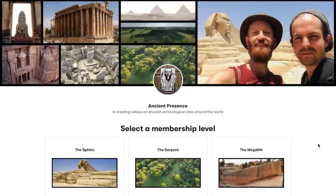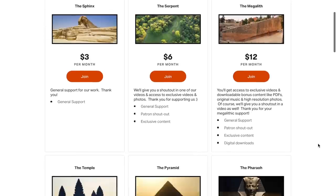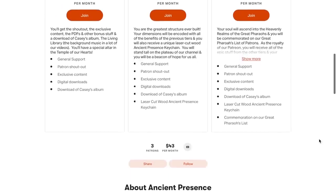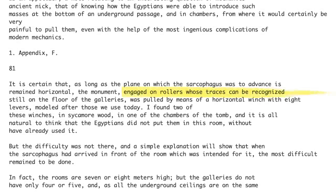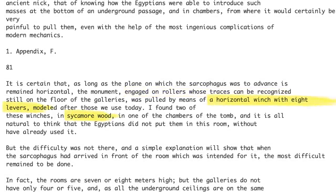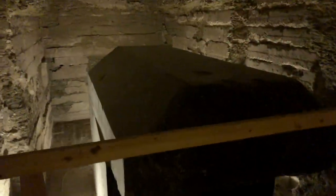We prepared a PDF of the English version of the book and uploaded it to archive.org so you can all download and read it too. If you appreciate us doing this kind of thing, please consider supporting us on Patreon. Reading this section of the book really blew our minds — Mariette found traces of wooden rollers on the floor of the tunnel, and in one of the chambers he found two wooden winches with eight levers made of sycamore wood that were used to pull the boxes over the rollers and through the tunnels.